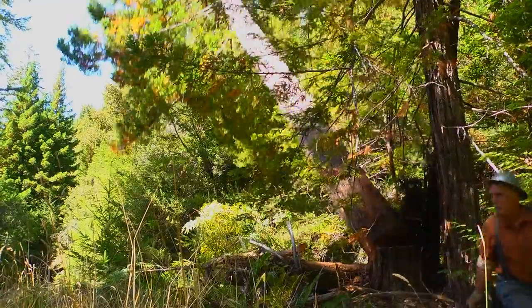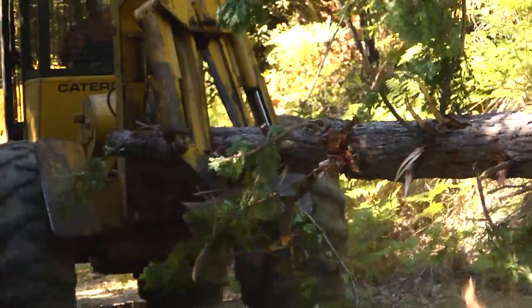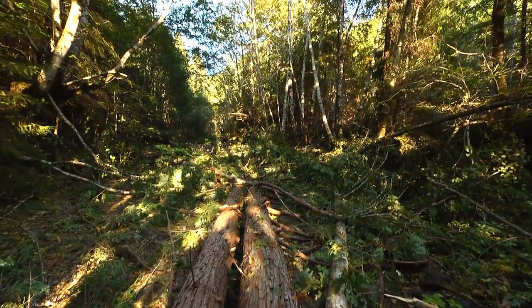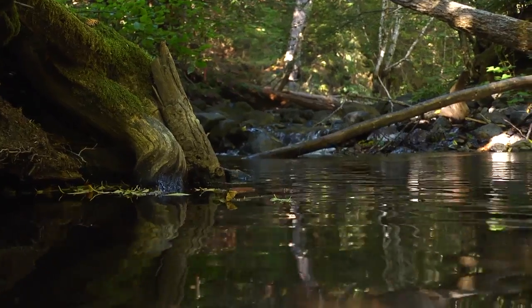One of the main restoration strategies that we're using here is to reintroduce fallen trees or large pieces of wood to the stream to help improve habitat value. By putting logs in the creek, we're really trying to do three things out here.